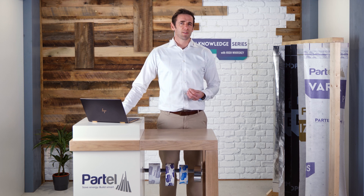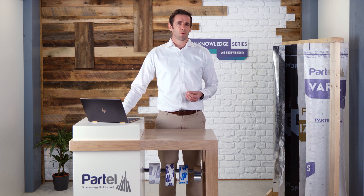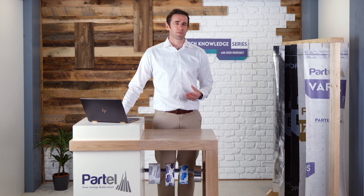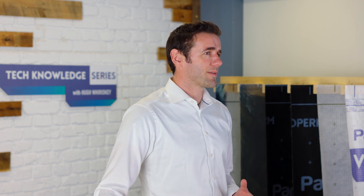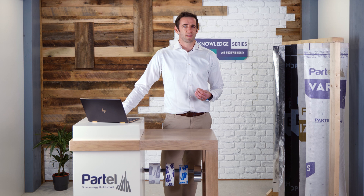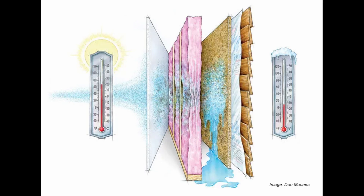So how does moisture get into an assembly? When humidity levels differ drastically between indoors and outdoors in summer and winter, vapour diffusion can result, sending water vapour into wall cavities and other building assemblies. It can also be present from the construction phase, either from weather or materials with a high moisture content that need to dry out. This can cause condensation, mould, durability issues and structural decay, as well as decreased thermal performance of insulation.